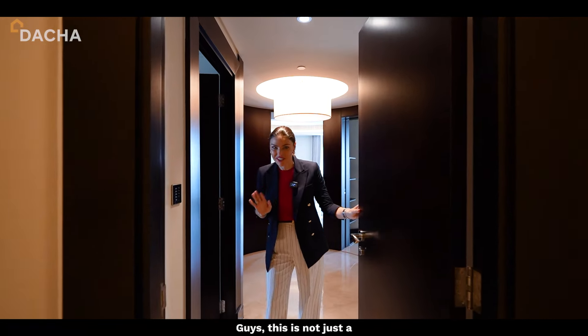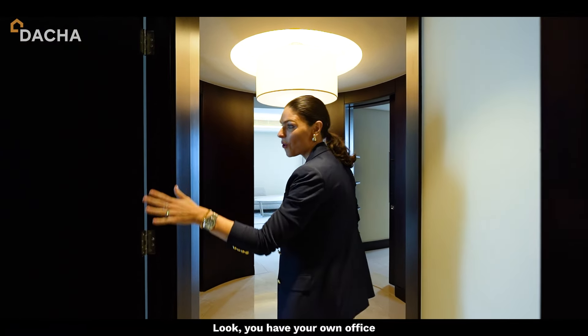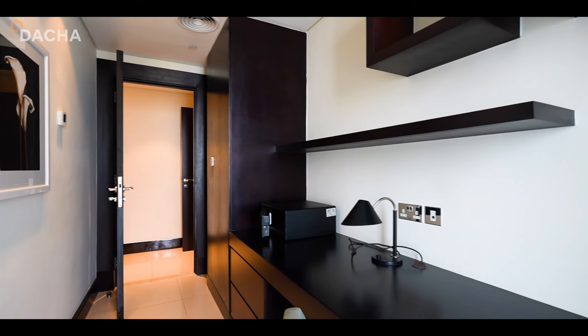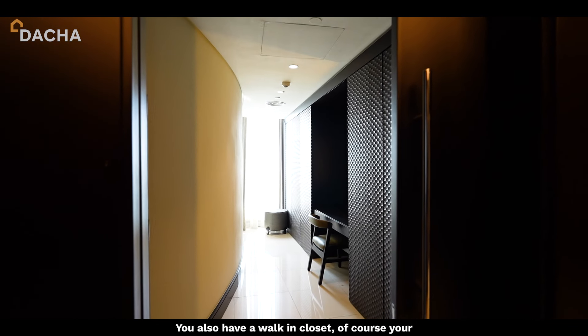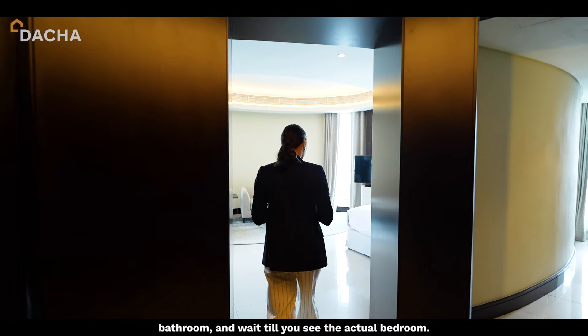This is not just a master bedroom — it's a whole quarters. You have your own office for all your private work, a walk-in closet, and of course your bathroom. Wait till you see the actual bedroom.